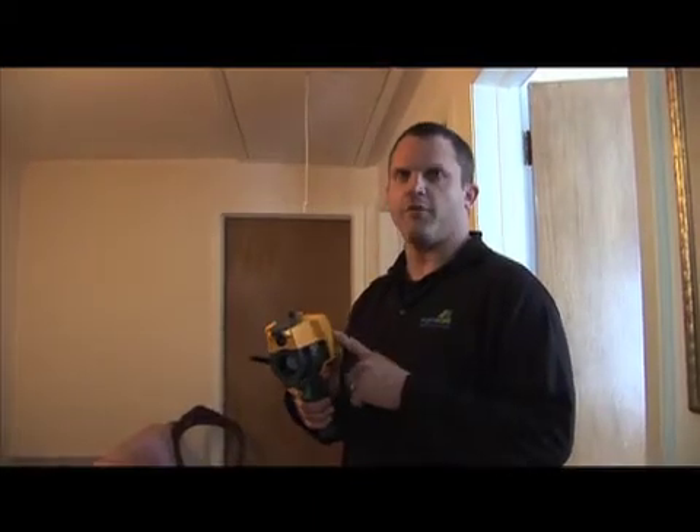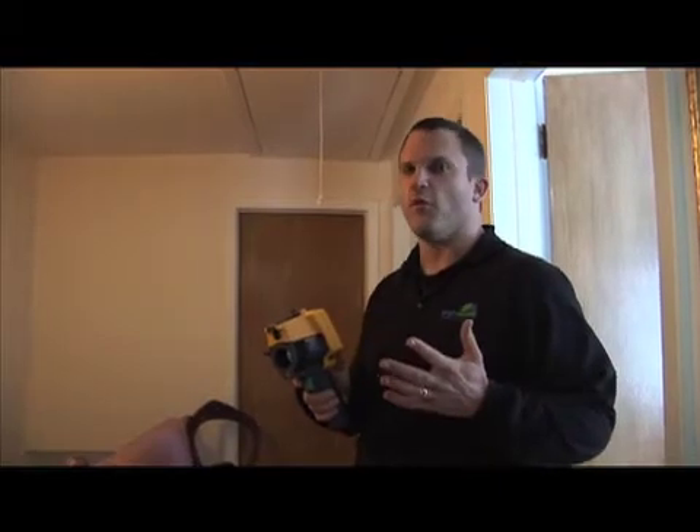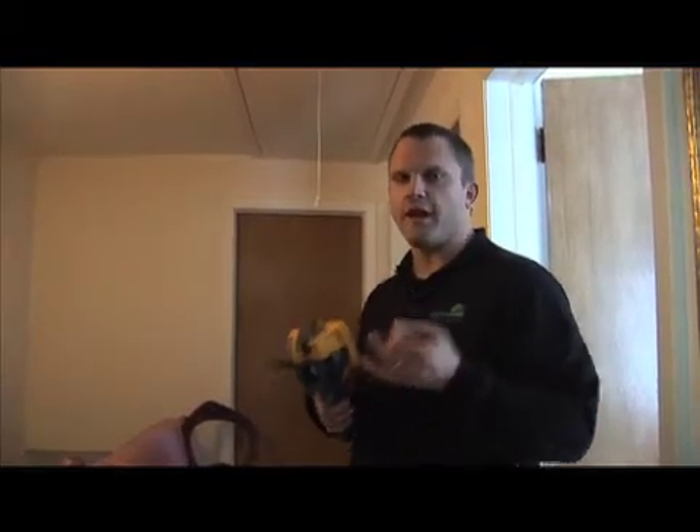This is the thermal imaging camera. We have the blower door running and with this camera we're going to see if there's any voids in insulation or any air leaks that you typically may not think you have.